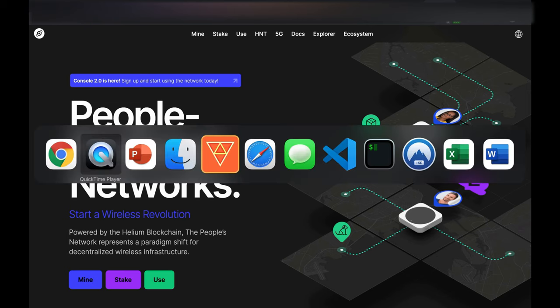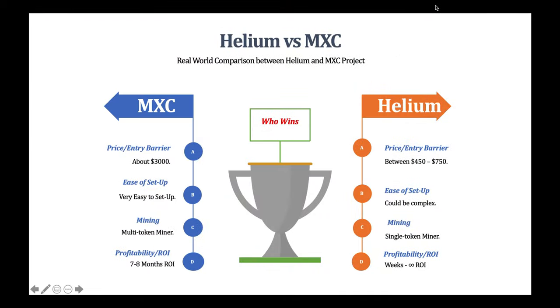With both companies trying to achieve the same thing — which is to provide network coverage for IoT devices — they serve as a gateway for IoT devices. So whether you get a Bobcat 300 miner or an MXC M2 Pro miner, the use case for both of them is to serve as a gateway for IoT devices. We'll take a look at the real-world, hands-on use case for both devices.